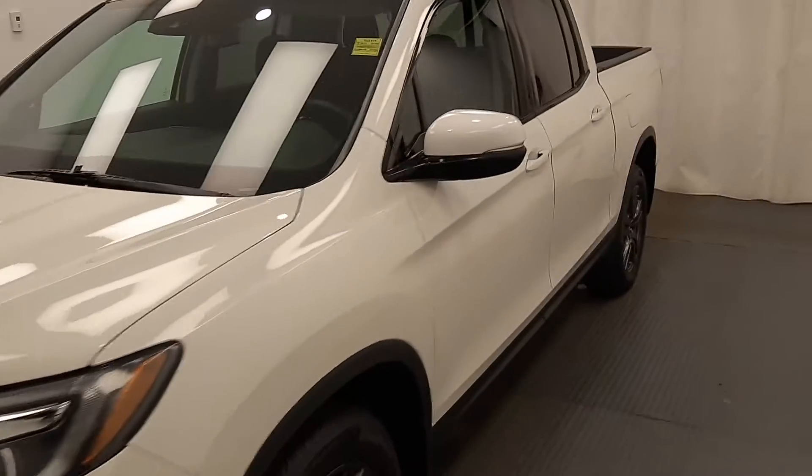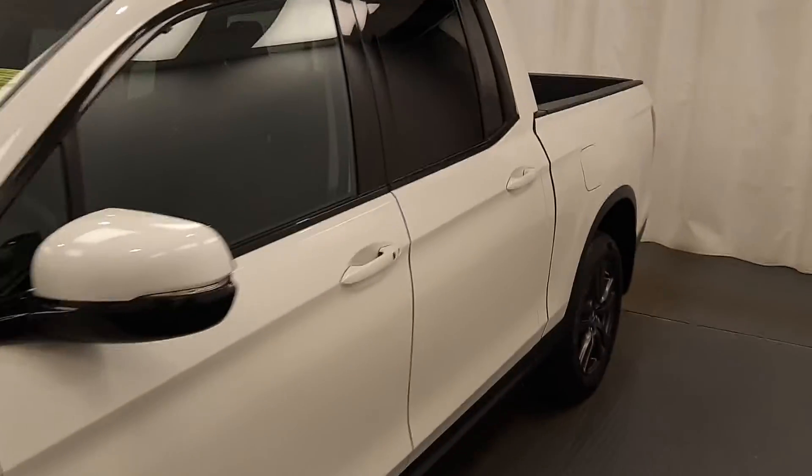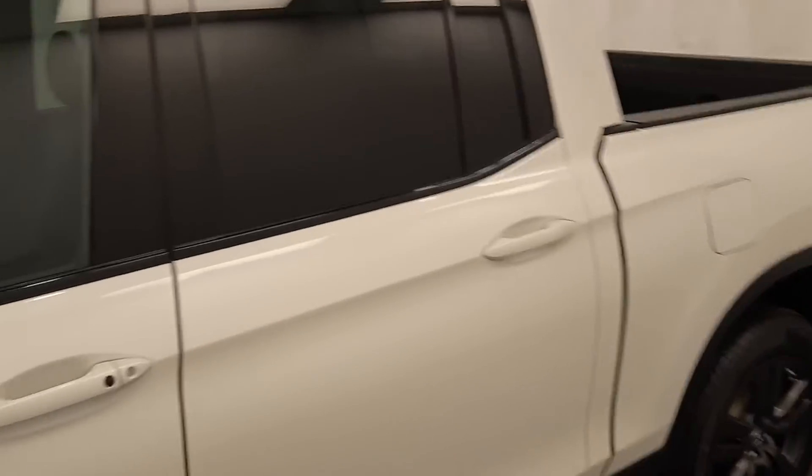This is stock number 209345, 2019 Honda Ridgeline Sport in white.